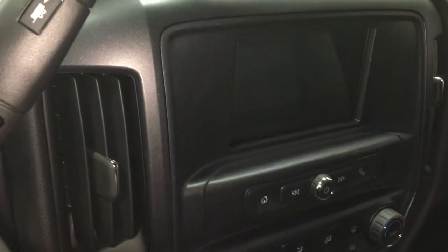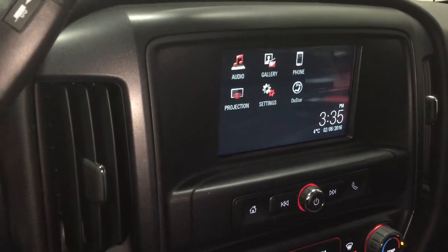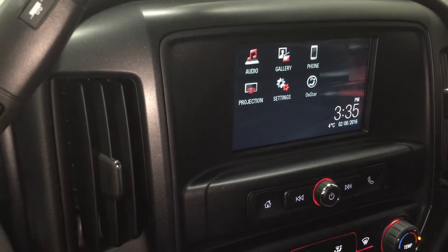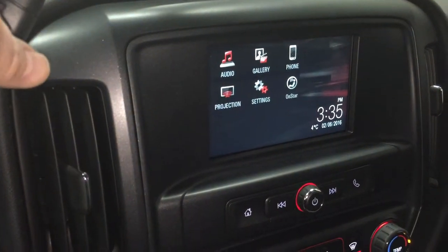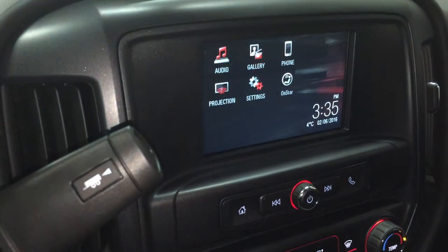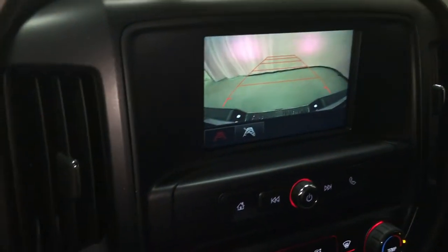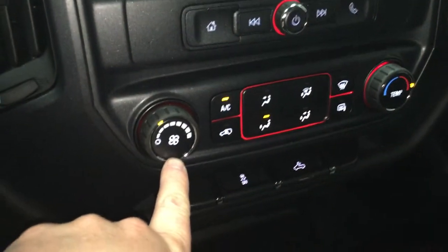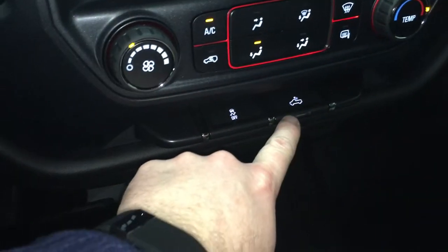Starting up the truck — the color touch screen is already going. It's connected with GMC IntelliLink featuring audio, gallery, phone, projection, settings, OnStar, date, time, temperature, and more. Besides communications and entertainment, it also functions as a rear-view color camera, which is amazing. You also have your fan speed, temperature control, traction and stability control button, and lighting for the bed of the truck.